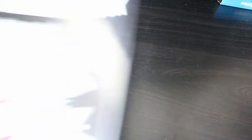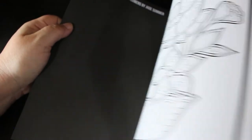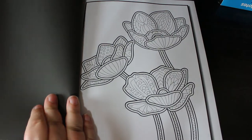Another one from my Jade Summer collection is the Magical Flowers adults colouring book — I will flip through this one. I thought it was going to be really complicated but it's actually really nice and simple. They are really nice pictures — get some markers and some pencils and this is just going to be a nice chilled-out colour for me.